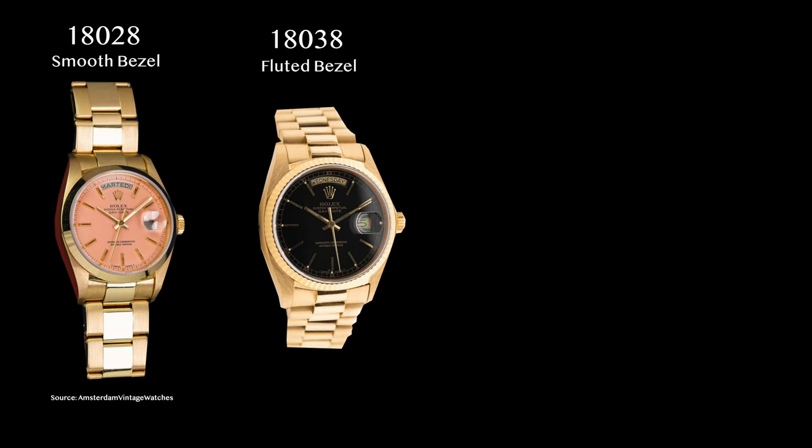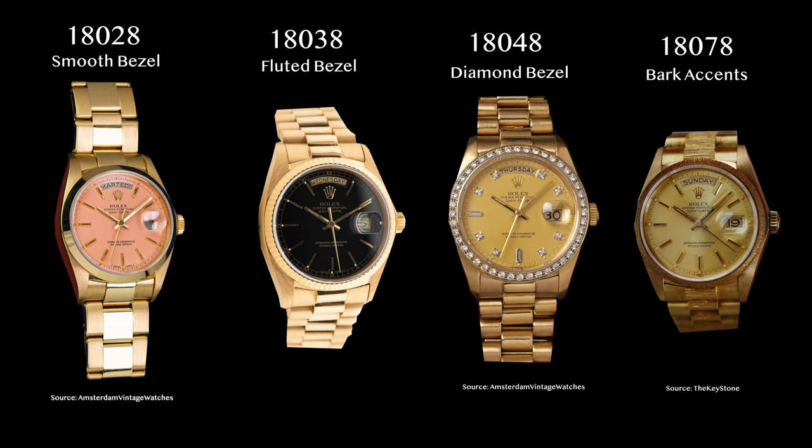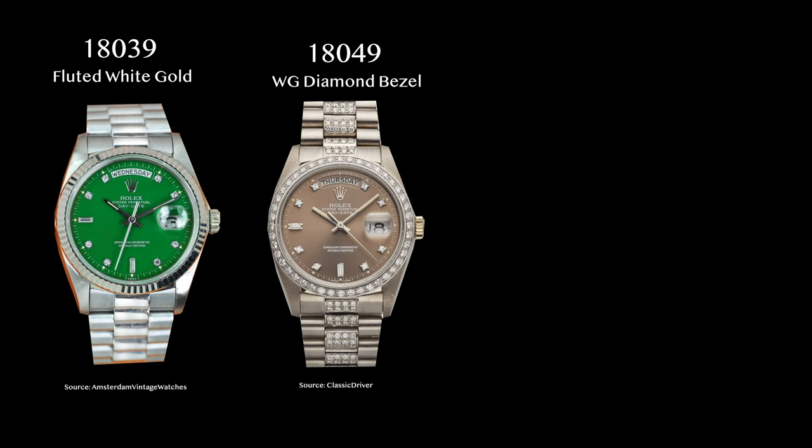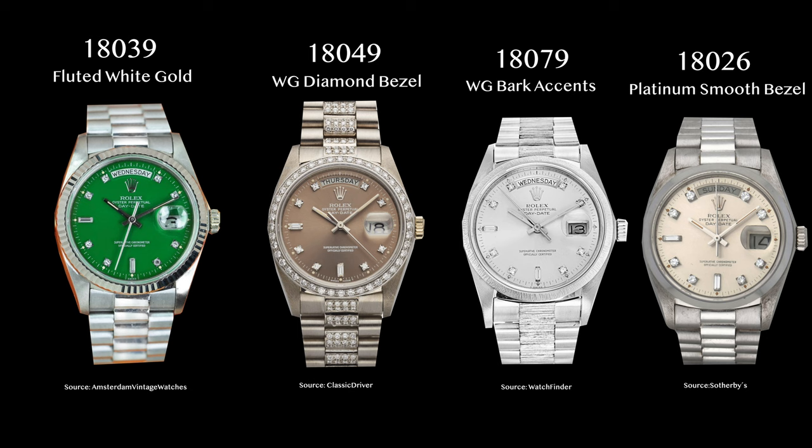The eight main references in this line are: the 18028, a yellow gold Day-Date with smooth bezel, shown here with a beautiful salmon Stella dial; the 18038, a yellow gold Day-Date with fluted bezel — our reference in today's video — with a glossy black dial; the 18048, a yellow gold Day-Date with diamond bezel with a classic champagne dial; the 18078, a yellow gold Day-Date with bark accents and champagne dial; the 18039, a white gold Day-Date with fluted bezel and a fascinating lime Stella dial; the 18049, a white gold Day-Date with diamond bezel and a stained grey dial with diamond-set indexes; the 18079, a white gold Day-Date with bark accents and a classic silver diamond dial; and the 18026, a platinum Day-Date with smooth bezel.